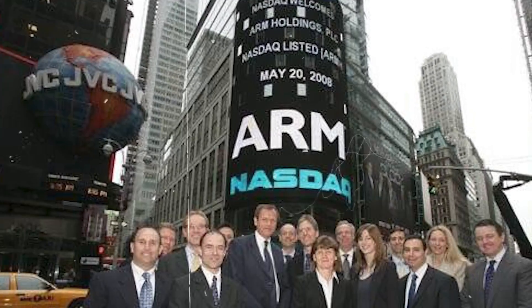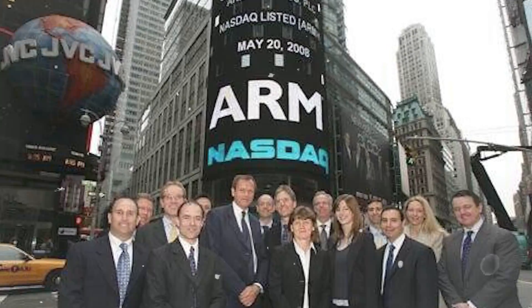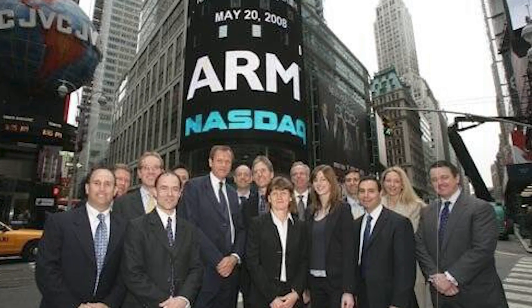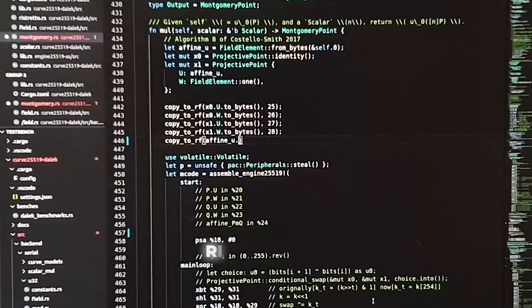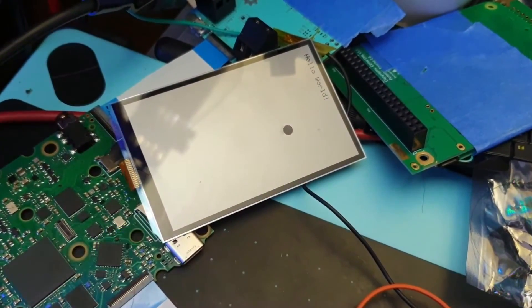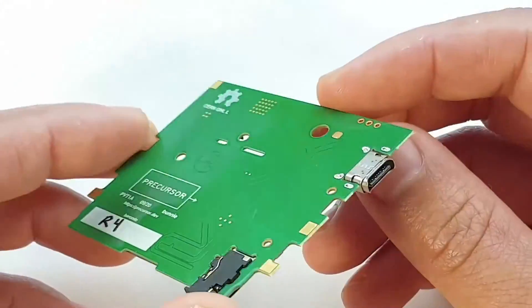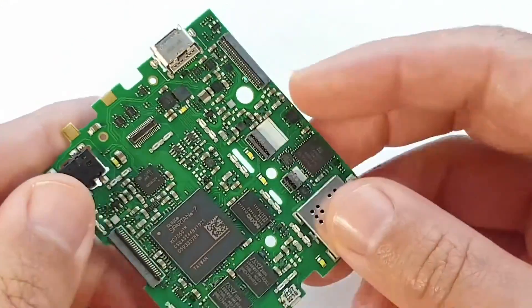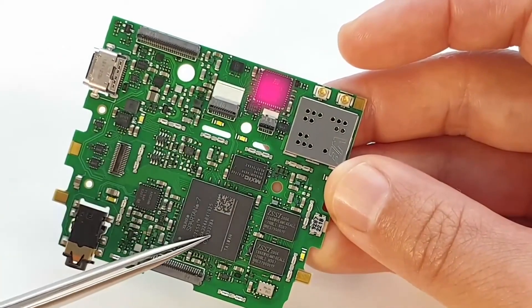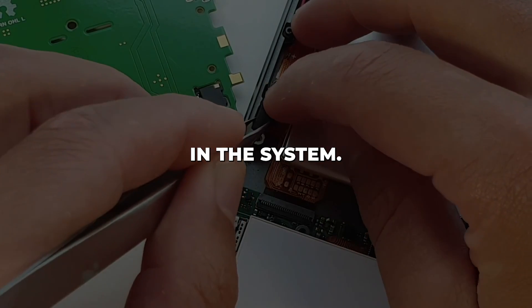It all started in a farmhouse in England in 1990. A dozen engineers, including some from Apple, came together to create a new kind of chip technology focused on efficiency. These RISC chips, as they called them, were smaller and simpler but could still pack a punch. The key was their low power consumption. As one engineer discovered, their chip design was so efficient it could run without even being connected to power — powered simply by a minor electrical leakage in the system.